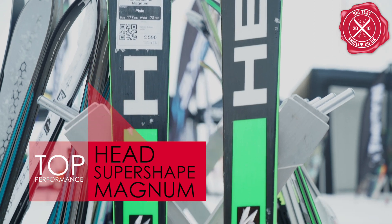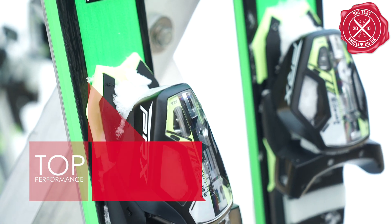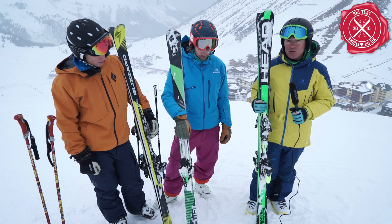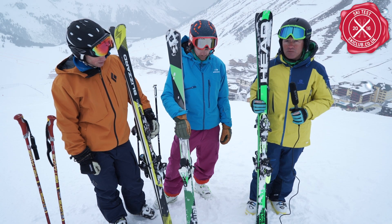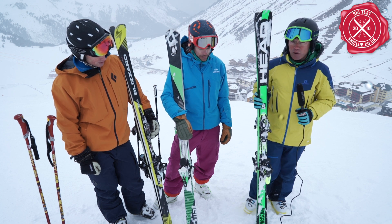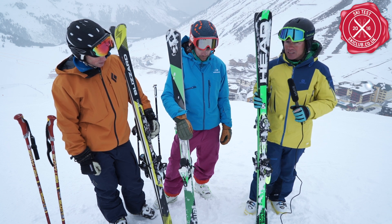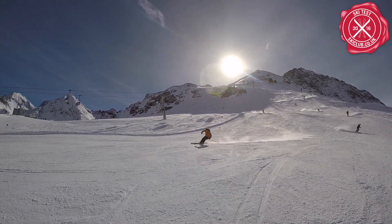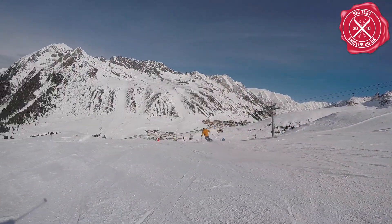Just an absolutely brilliant all-round ski - really good in long turns, good in short turns, easy to use, accessible to lower level skiers, but with a super high level of performance. Its price point is pretty competitive as well. It's unchanged from last year but it's still an absolutely fabulous ski, so really impressed by the Head.